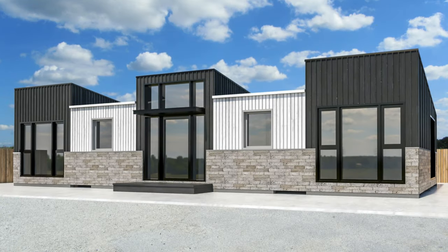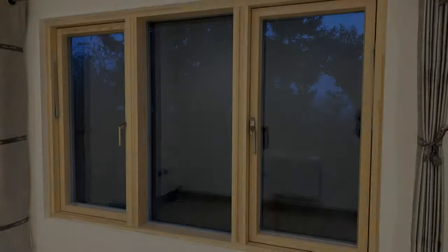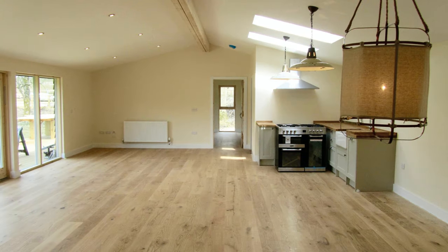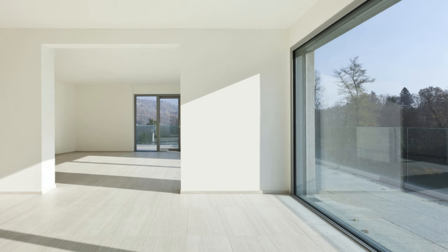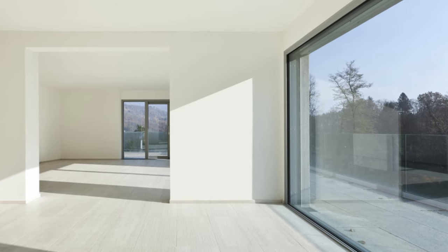Finally, we are dedicated to creating bespoke homes that are unique and meet the individual requirements of each client. From the external finishes like cladding, windows, and roof tiles to the internal finishes like flooring and kitchens, we work with our clients to design and build a home that reflects their personal style and meets their needs.